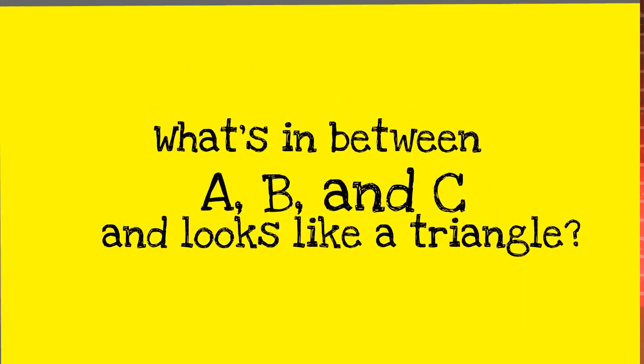Well, I've got a joke for you. What's between A, B, and C and looks like a triangle? You guessed it — the roundabout. Or better yet, should I say the triangularabout?